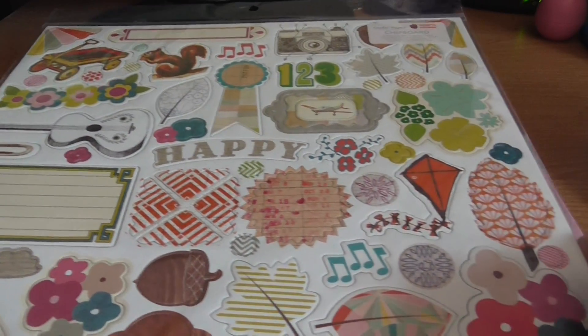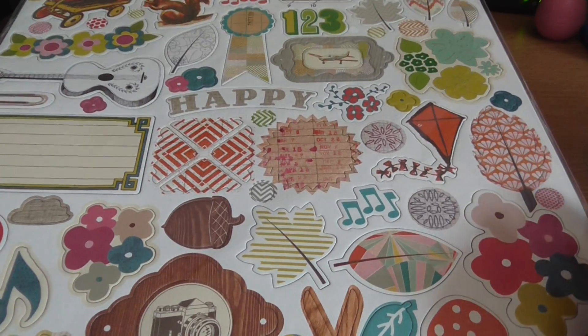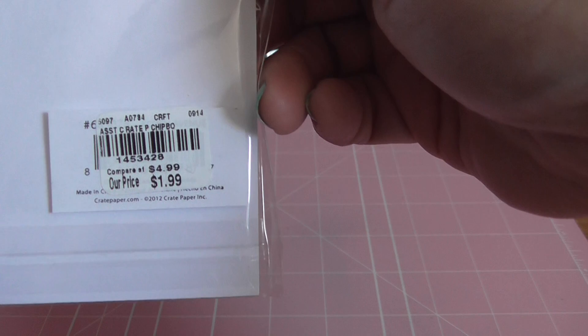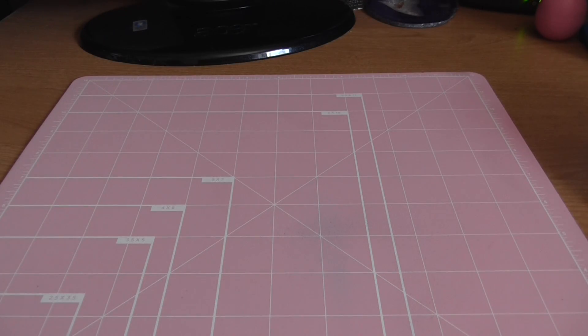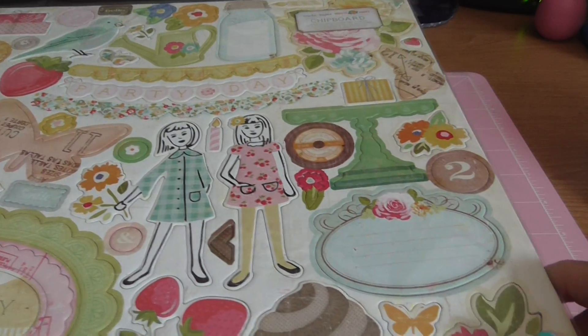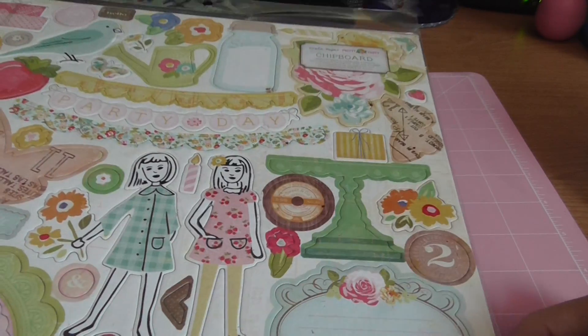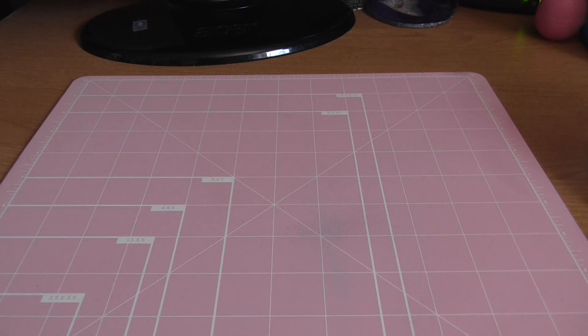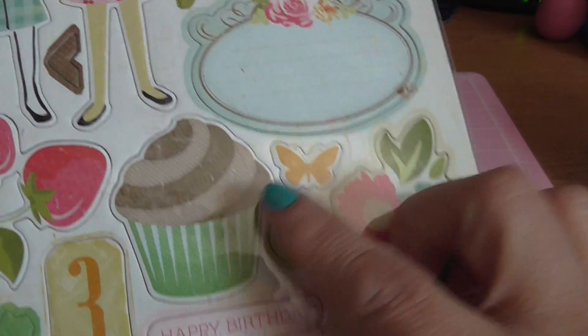I also picked up the Crate Paper Acorn Avenue chipboard set — all adhesive chipboards — and I also have the matching paper pad. That was $1.99. Same price for the Crate Paper Pretty Party chipboard set. I don't have that paper pad but the chipboard pieces were cute, though I'm not a fan of how they designed the cupcake topping — just an observation.